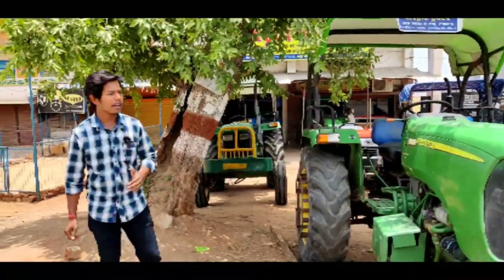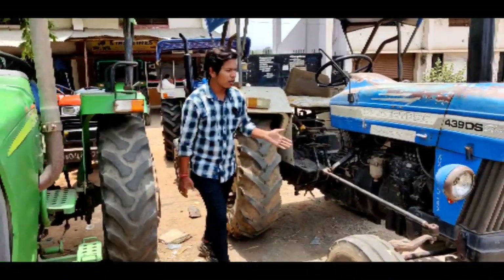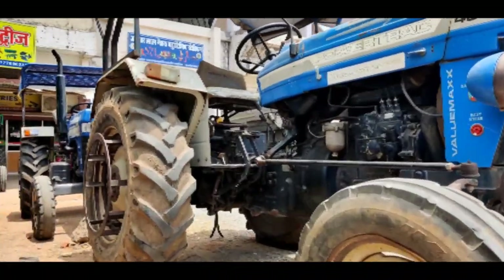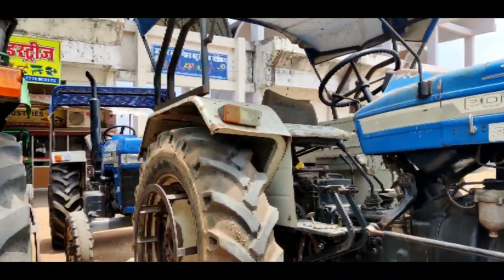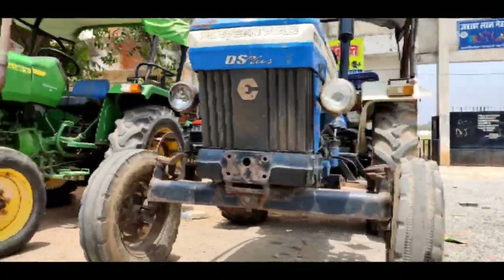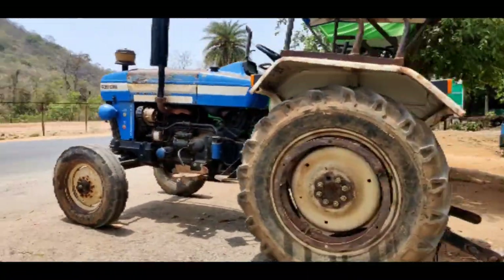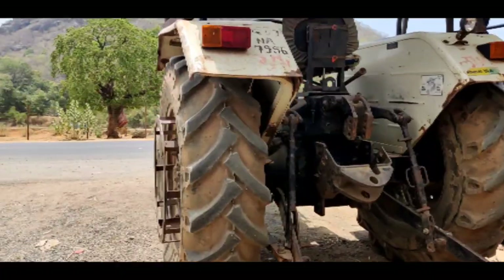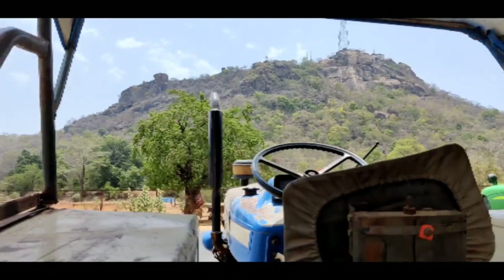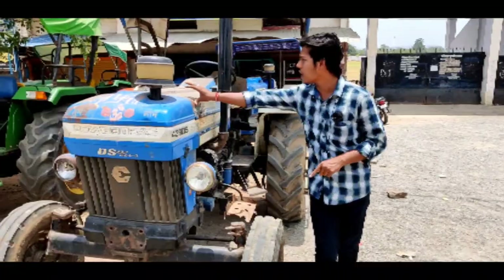Now we are going to the next tractor — Power Track 449 DS Plus. This tractor is the Power Track Diesel Saver Plus 449 DS Plus. This is a 44 HP tractor which is very famous. Here you can see the conditions and the tires. This is a 40 HP tractor with 2,600 hours. The price is 2,70,000.